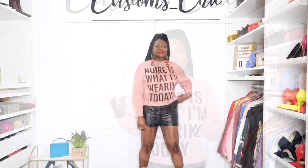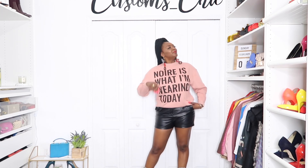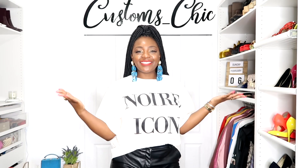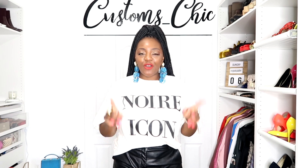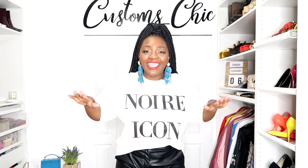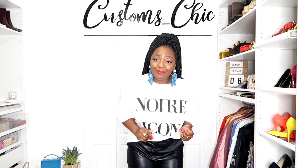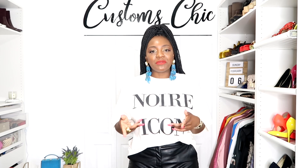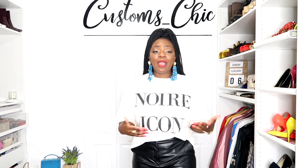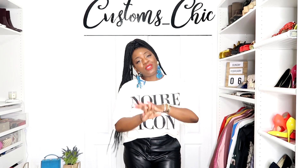This next piece says 'Noir Icon' — I'm sure you've seen this. This is also part of the Jolie Noir collection, and this is also unisex. I got this in a size medium and I am swimming in it — I had to tuck it and do a little trick in the back to cinch it, and she's still big. But I actually wanted it oversized. I could probably wear this as a t-shirt dress if I had something underneath on the bottom. This was $20.